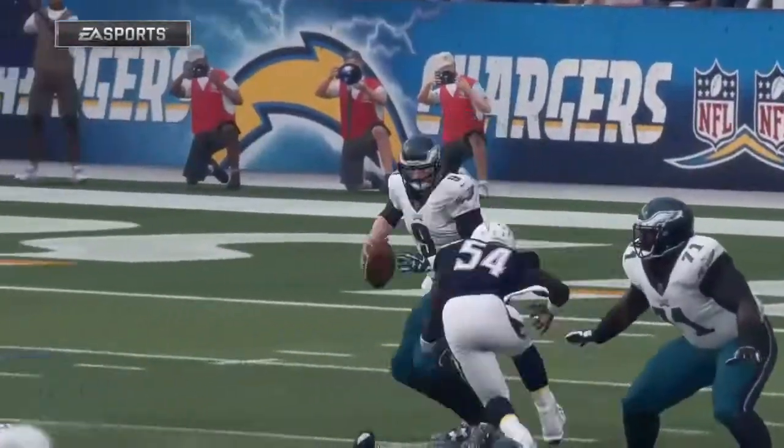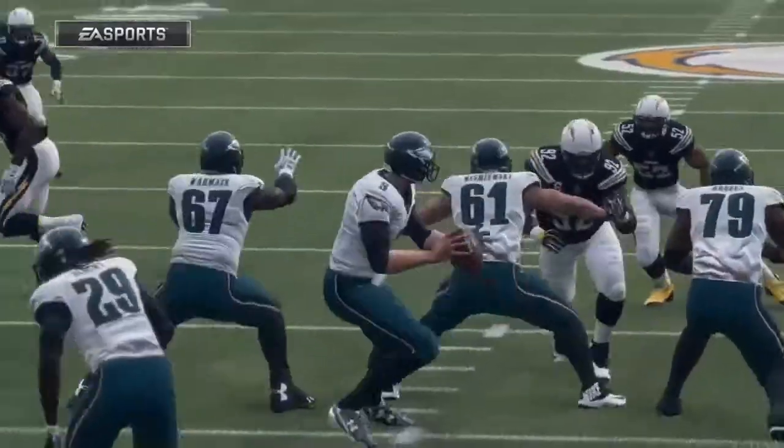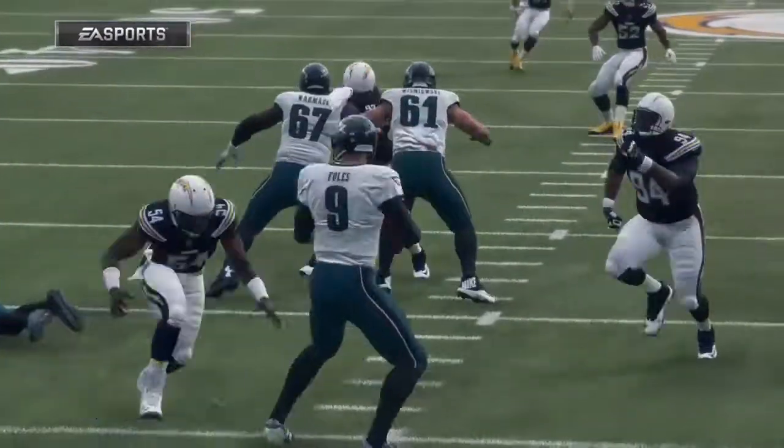That's the blind side of most quarterbacks. If you're right-handed, that's the side you don't see quite as well, and that's why you rely on your left tackle — maybe your highest-paid offensive lineman.